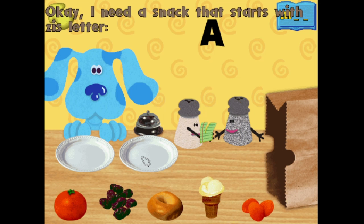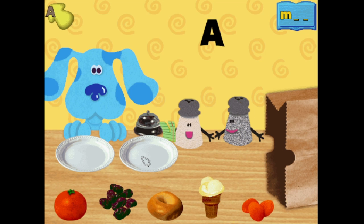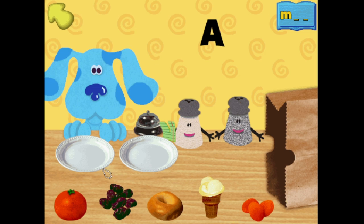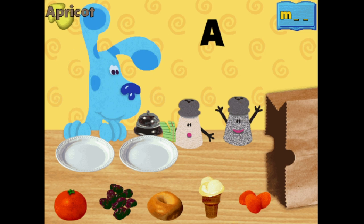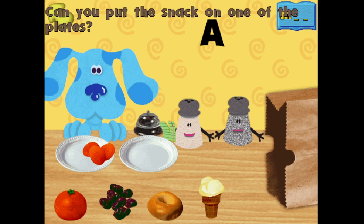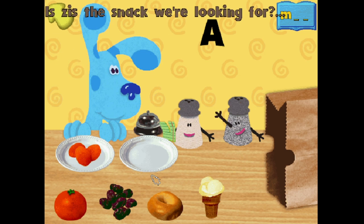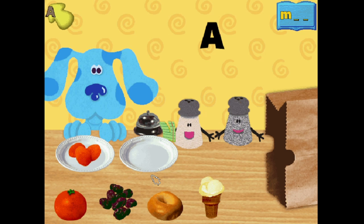What snack starts with this letter? A. That letter makes this sound. Apricot! Can you put the snack on one of the plates? Thank you. Is this the snack we're looking for? A. Apricot. Yes, Blue, that's it.